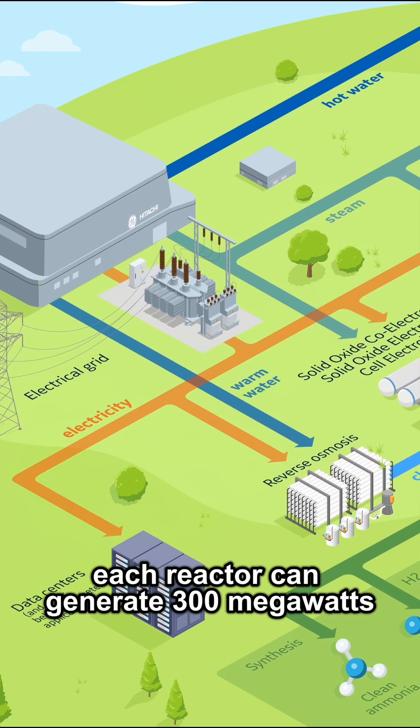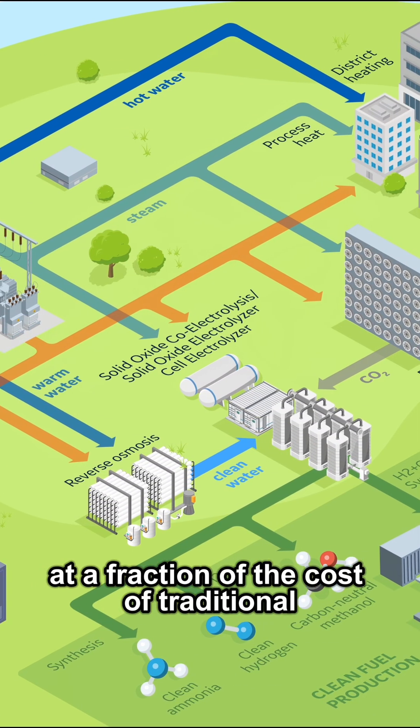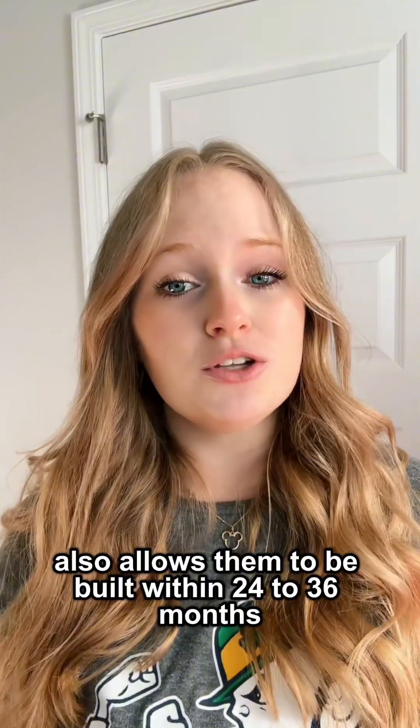Each reactor can generate 300 megawatts, enough to power over 200,000 homes, at a fraction of the cost of traditional large-scale nuclear plants, with an estimated build cost between $2-4 billion. The smaller design also allows them to be built within 24-36 months.